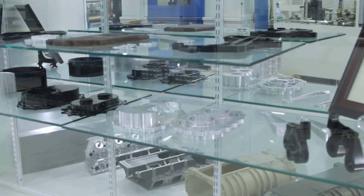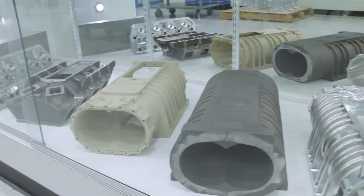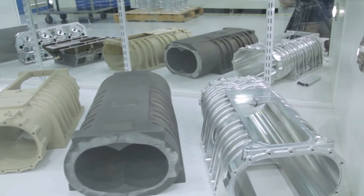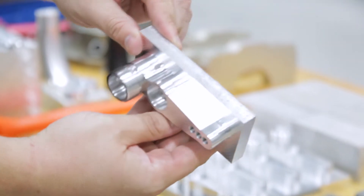In the machine shop we make anything from engine blocks to cylinder heads to blower cases, the rotors that go in the blower cases. We make the whole clutch assembly, the flywheel, the pressure plate — and those are all made out of titanium materials. We make about 70% of the car here at our shop.